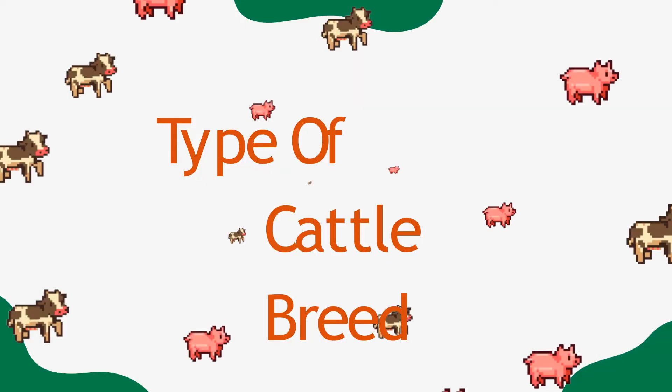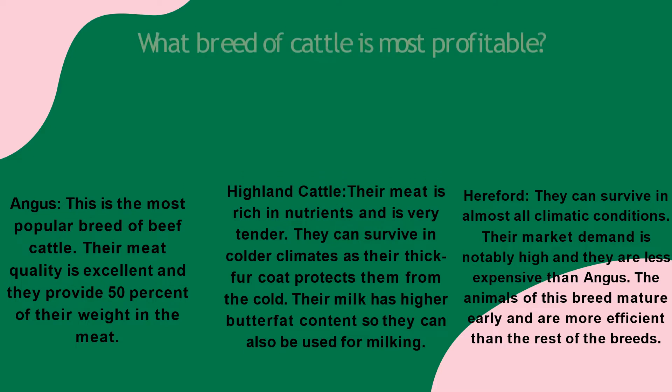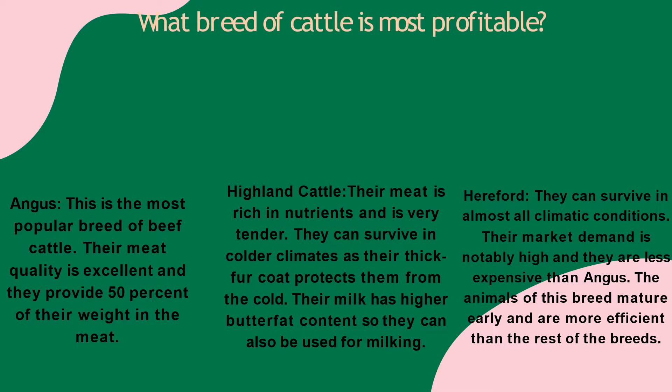Here are some of the types of cattle breeds. There are more than 250 breeds of beef cattle all over the world, but the most popular among these are Angus, Brahman, Beef Master, Piedmontese, Hereford, Gelbvieh, and Limousin. The most profitable are Angus, Highland Cattle, and Hereford Cattle.